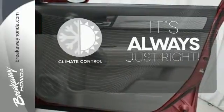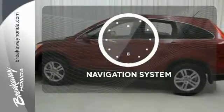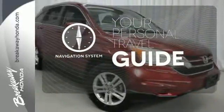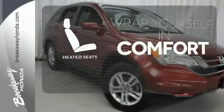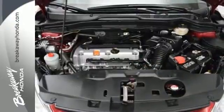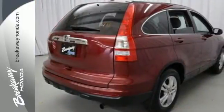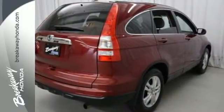Set it and forget it with the climate control. It comes with a navigation system to easily guide you to your destination. Ward off the chills with heated seats. With perfect five-star ratings in front and side impact crash tests, you'll always have peace of mind in this family-friendly Honda CR-V.